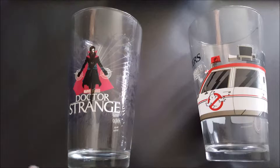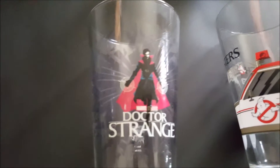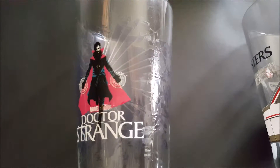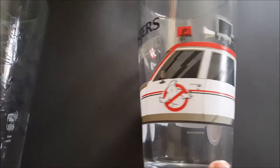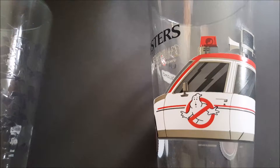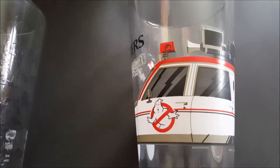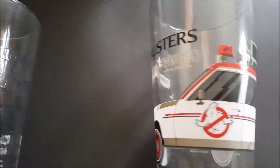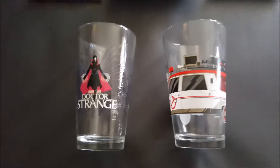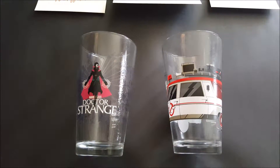Down here I have a couple of Mondo pine glasses for the Dr. Strange movie — pretty cool with him breaking out of the glass. Then this one's of the new Ghostbusters movie. I wasn't a big fan of this film but I wanted the pine glass for it because I have the others, so I might as well keep the collection going. Mondo does a great job with all of those, looking forward to getting more in the future.